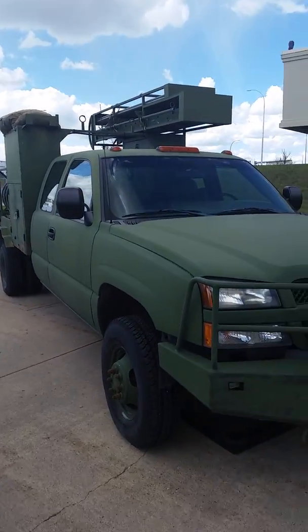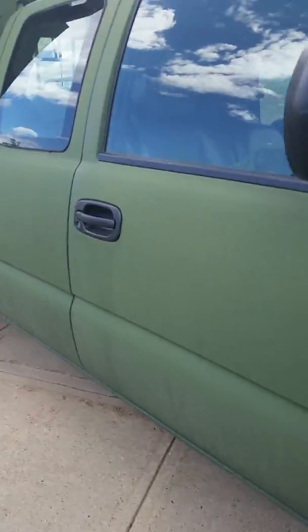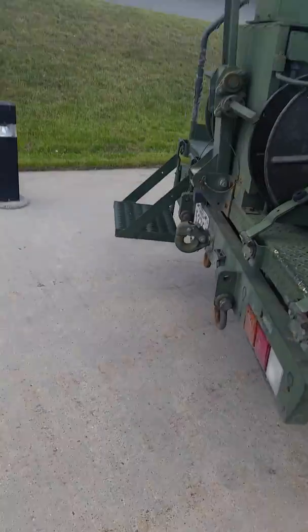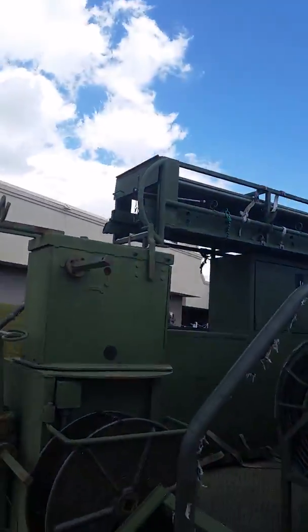Look at this truck guys. That thing there is called a satellite — satellite. That's pretty cool.